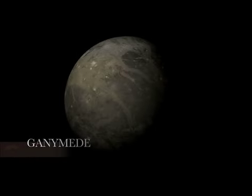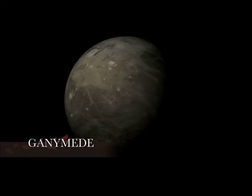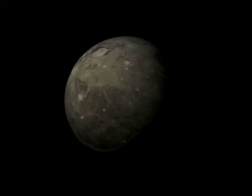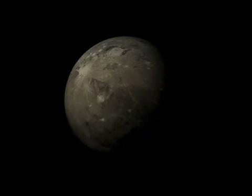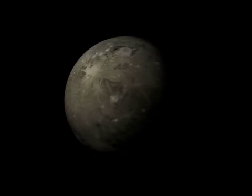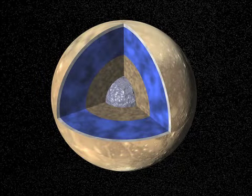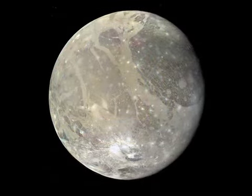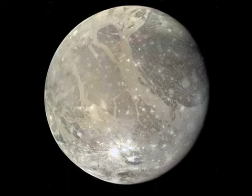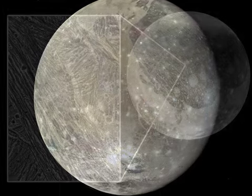The third Galilean moon is Ganymede. Ganymede is the largest satellite in the solar system. It is larger than Mercury and Pluto and about three-quarters the size of Mars. Ganymede has three main layers: a metallic iron core, a shell of rocky mantle, and an outer shell of mostly ice with some rock mixed in. The ice shell is almost 500 miles thick. Ganymede's iron core allows it to generate its own magnetic field. The surface is a mix of two types of terrain — 40% highly cratered dark regions and 60% light grooved terrain called sulcus.